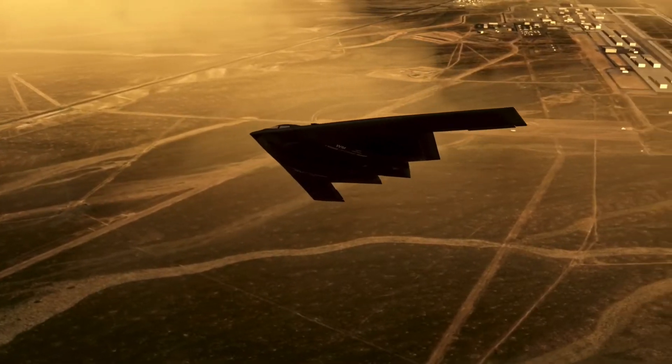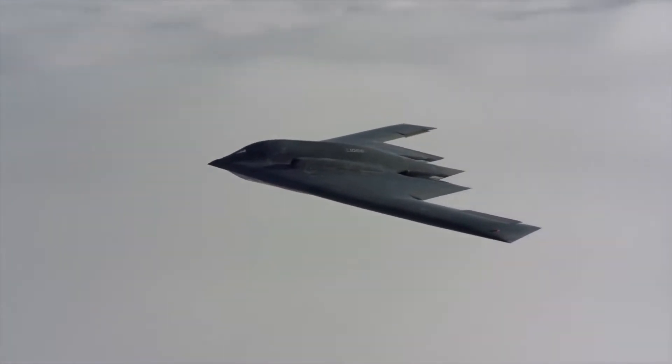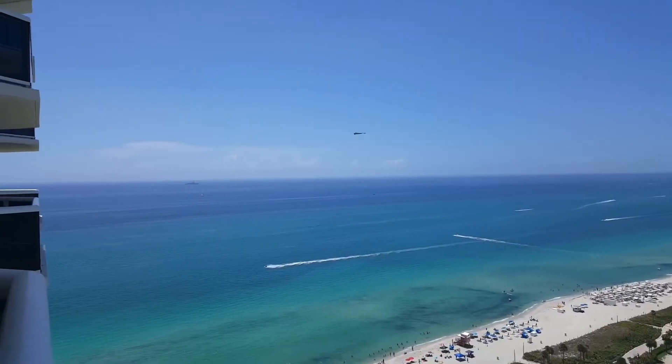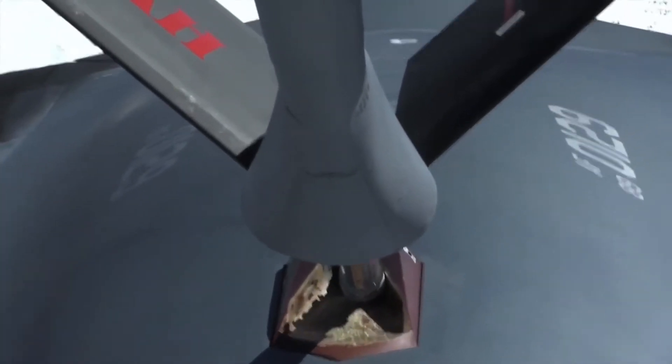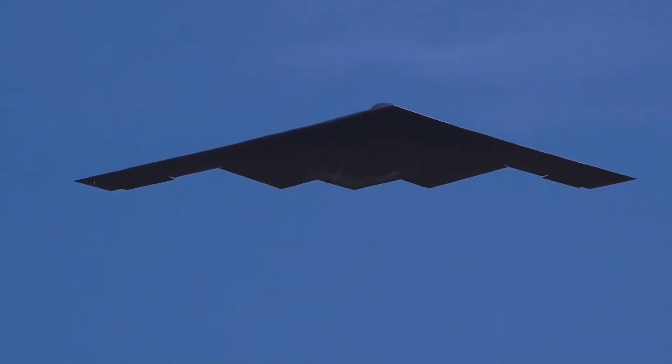The wings can travel more than 11,000 kilometers — about 6,900 miles — in a single go. Thanks to its capacity to be refueled between flights, it can travel even further than that distance.